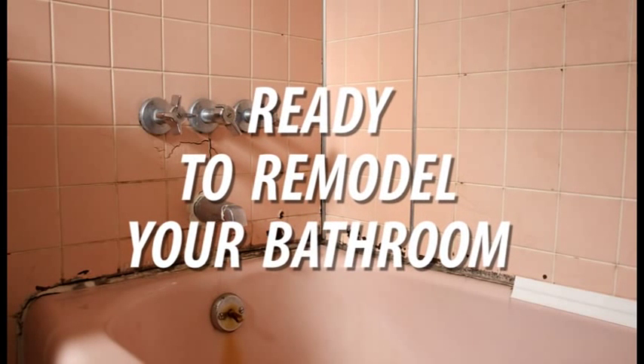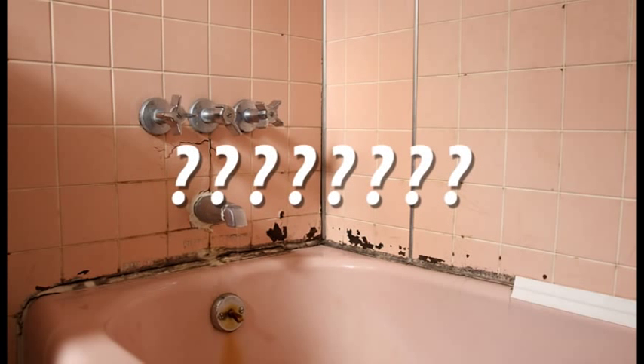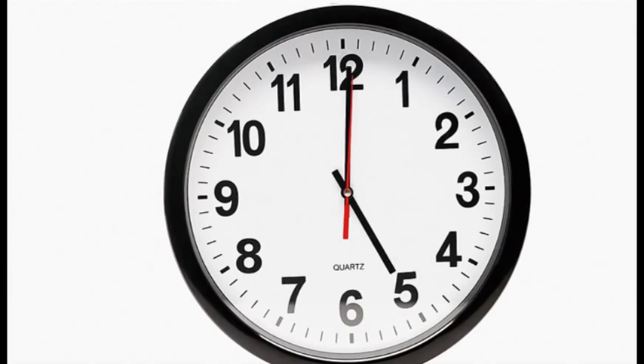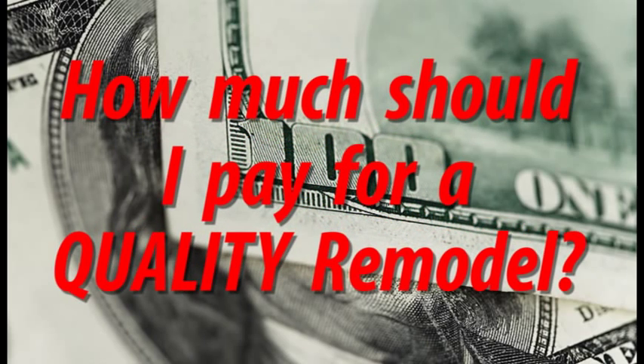So you're ready to tackle the project of remodeling your bathroom. Congratulations! Now comes the hard part — not the actual remodeling, but first deciding what method of remodeling to use. There are three main ways to do it, and choosing the right one for your situation can save you a ton of time, headache, and money. The purpose of this short video is to answer the question: how much should I pay for a quality remodeling job?